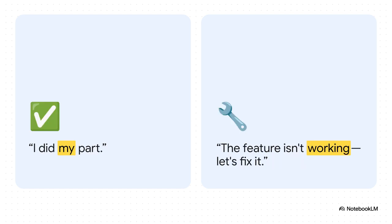That leads right into ownership — it's all about attitude. The junior mindset is: my ticket is done, I wrote the code, I'm out. The senior mindset is about being accountable for the final result. It doesn't matter if your little piece of the puzzle is done if the whole feature is broken for the user. Ownership means you stick with it until it's actually working, until it's across the finish line.